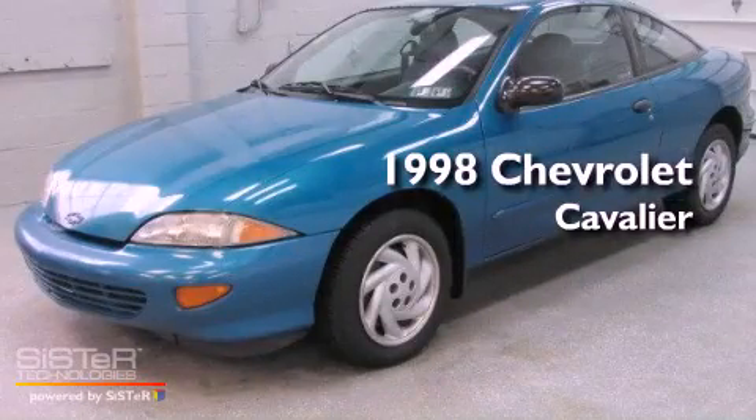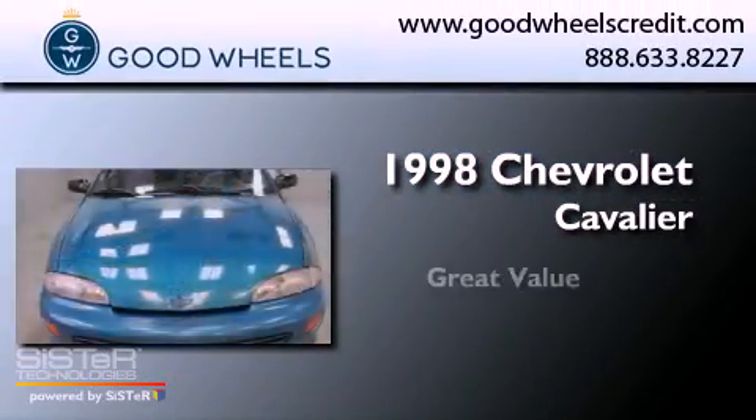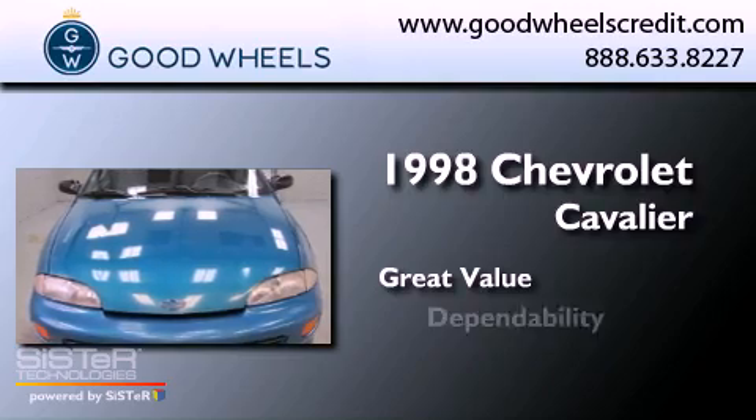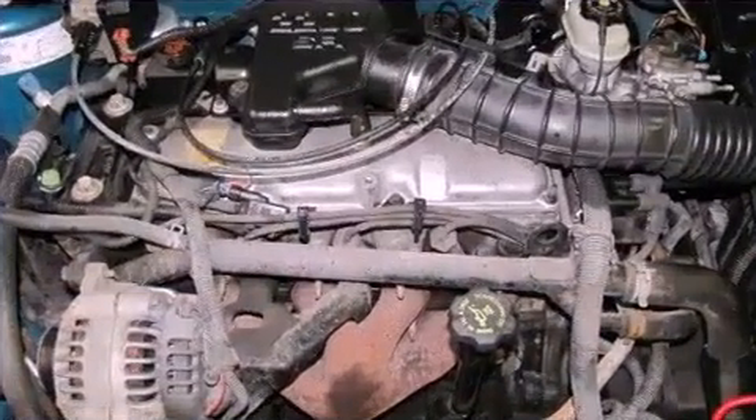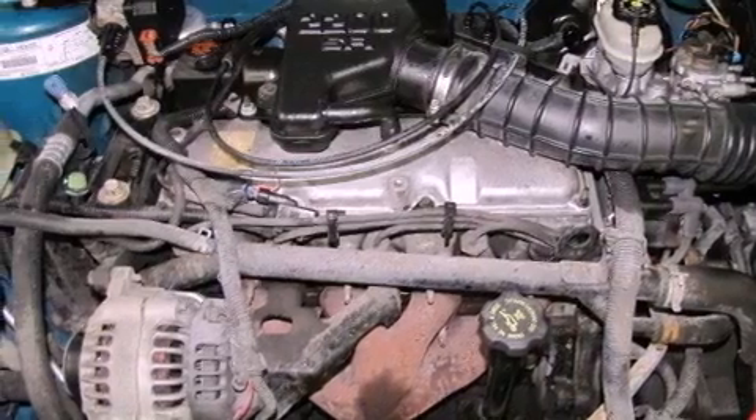This is a 1998 Chevrolet Cavalier. All of the following features are included: an engine immobilizer theft deterrent system and tinted glass.